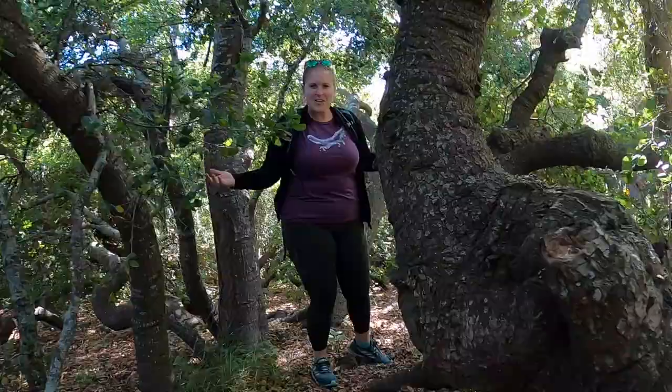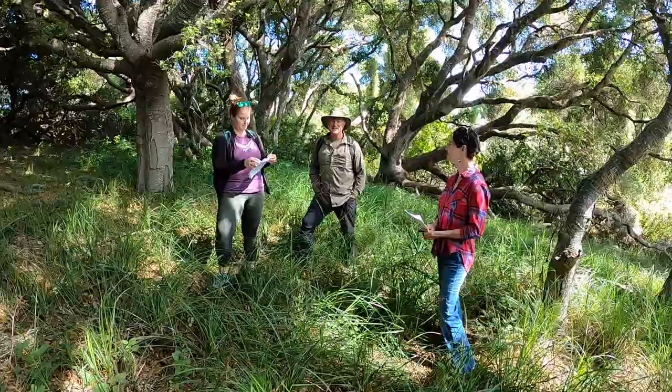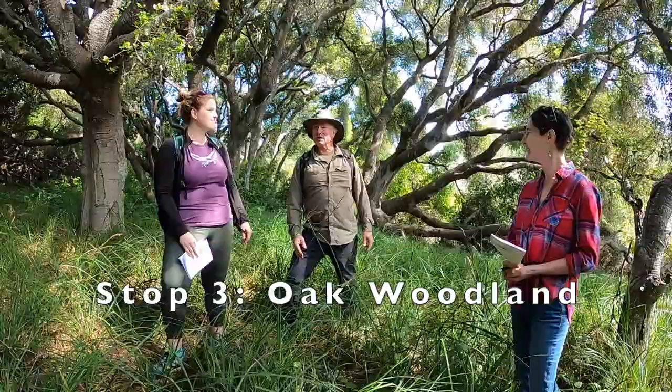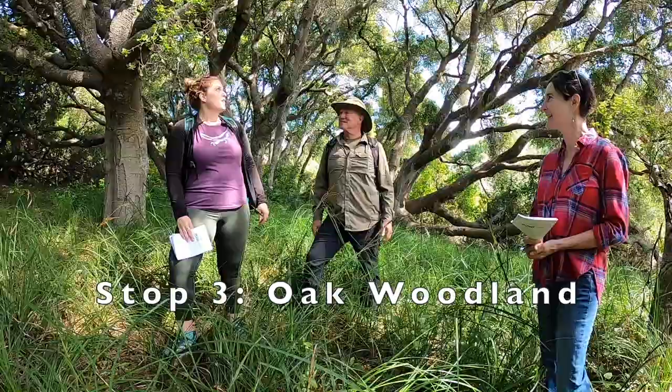Look at this — we've only gone a couple of feet and it's changed so much. We're just a few steps in from that bush lupin and here we are in a completely different zone. You can imagine it's home to a whole bunch of different kinds of animals and plants than it was out there.